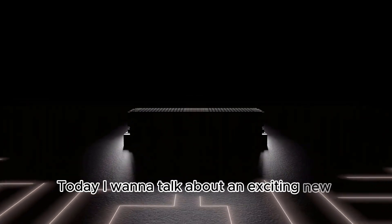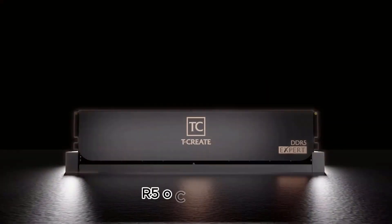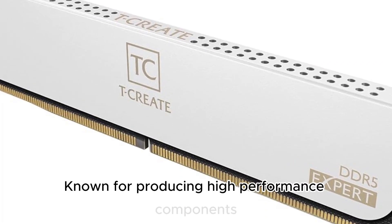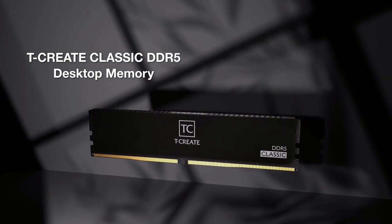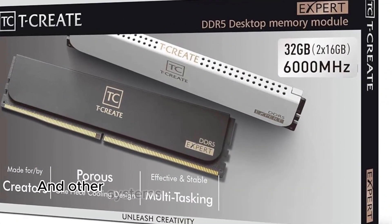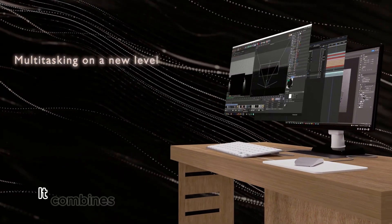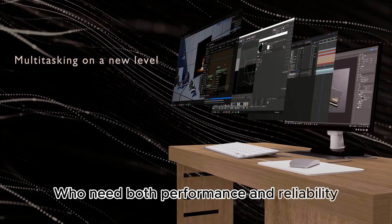Today, I want to talk about an exciting new memory module for content creators: the T-Create Master DDR5 OC RDIMM. T-Create is a sub-brand under memory manufacturer Team Group, known for producing high-performance components optimized for creative professionals. The T-Create Master DDR5 OC RDIMM is designed specifically for workstations used for demanding creative workloads like 3D rendering, video production, data science, and more. It combines several key features that make it an excellent choice for creators who need both performance and reliability from their memory.